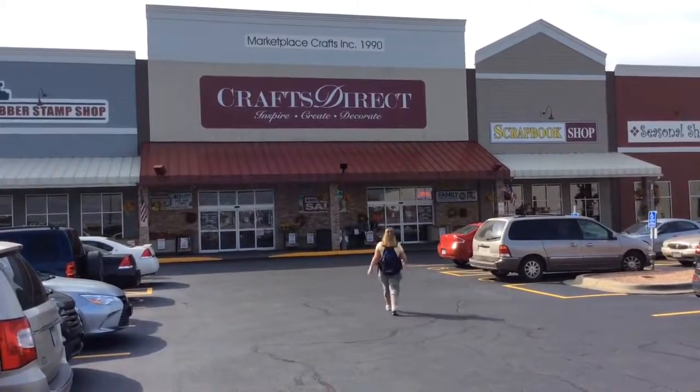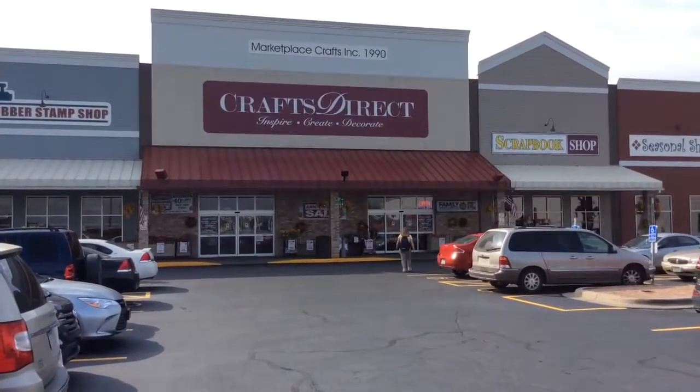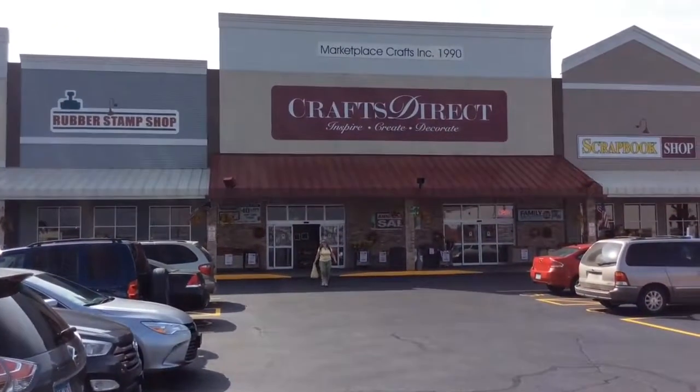Our first stop of the day is in St. Cloud at Crafts Direct. I wanted to pick up some washi tape for a project, and Ed certainly can't complain about how long it takes me to shop — this is some very fast shopping.